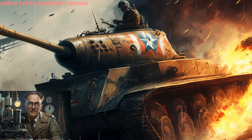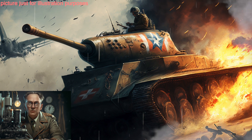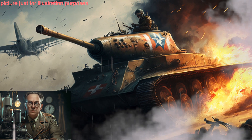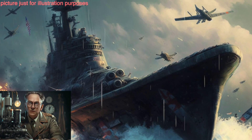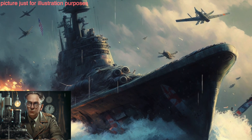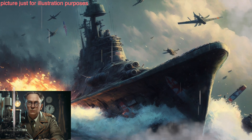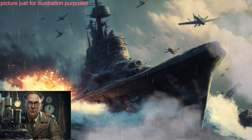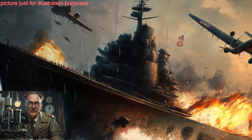In general, these secret weapons were not able to change the tide of the war for Germany. Many of these weapons were not completed or used in large numbers until the later stages of the war, and by then the tide had already turned against Germany. Additionally, the resources and production capabilities were heavily damaged by bombing campaigns, which hindered the production and deployment of these weapons.